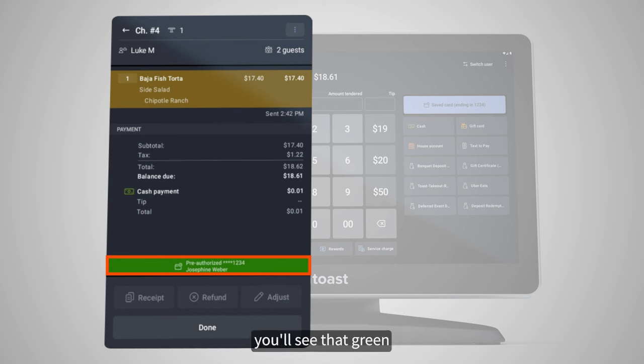The right side of the screen will still include your payment options, but we've added separate buttons for other payment options configured at your restaurant, like gift cards or a house account. If a check has been pre-authorized, the saved card will appear right here on the top. The overflow menu on the top right of the screen is where you can toggle on and off digital receipts for your guests.